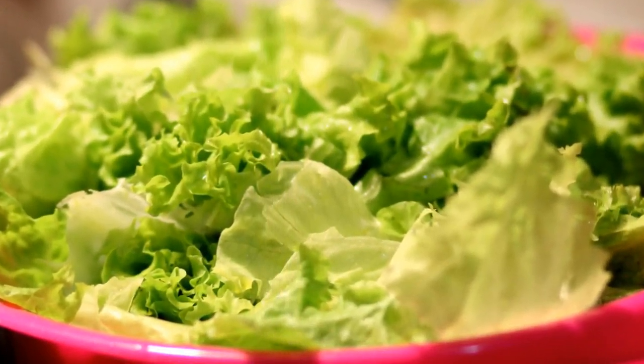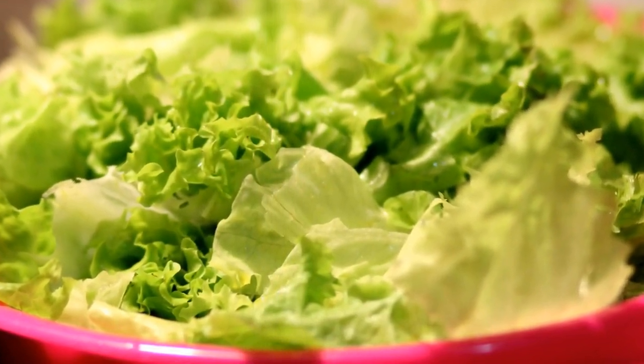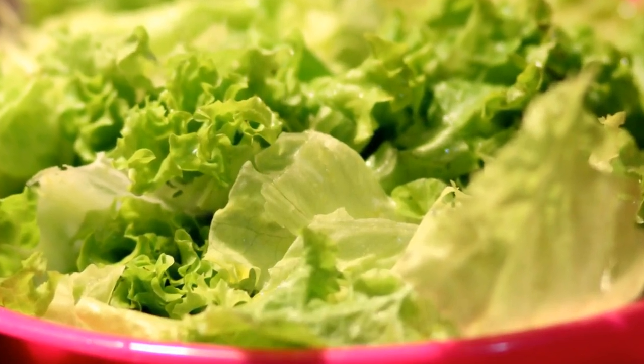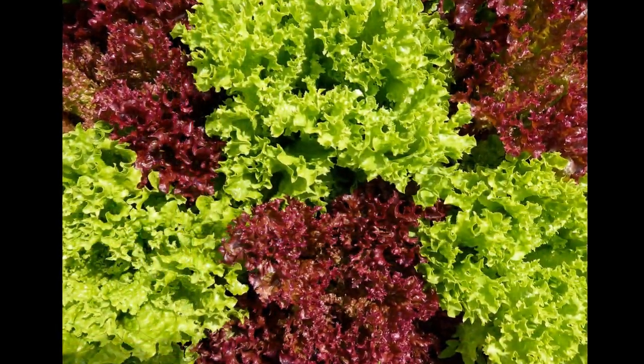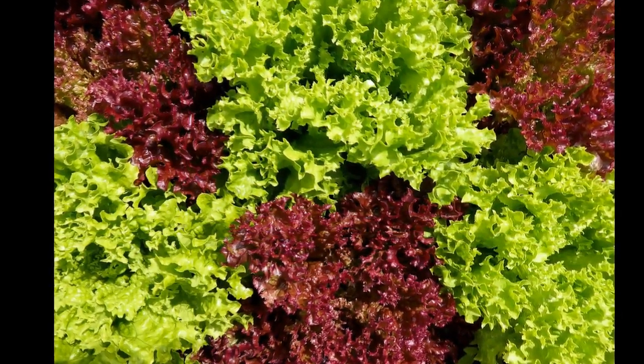Let's talk about the health benefits. Lettuce is a nutritional powerhouse, packed with vitamin K, vitamin A, folate, and iron. However, it's not without its challenges. Contaminated lettuce has been linked to various outbreaks of bacterial, viral, and parasitic illnesses. It's crucial to handle and consume lettuce safely to enjoy its health benefits.